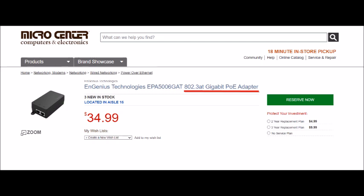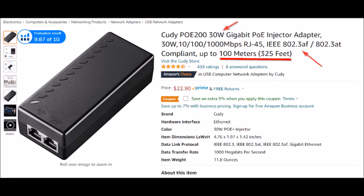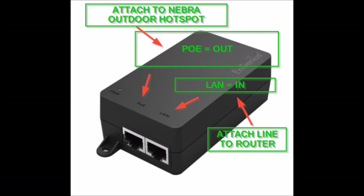Some of these devices are a little different. The Cudi POE device has a data in and a P-plus data port out — P stands for power. The Ingenious device has a POE port and a LAN port. Just know that the POE port is out and that connects to your Nebra device, and the LAN port connects to the router with your ethernet cords. This device connects to an AC adapter, so you may need an extension cord if your POE device needs to be set up at a distance from the electrical outlets — keep that in mind when planning your installation.